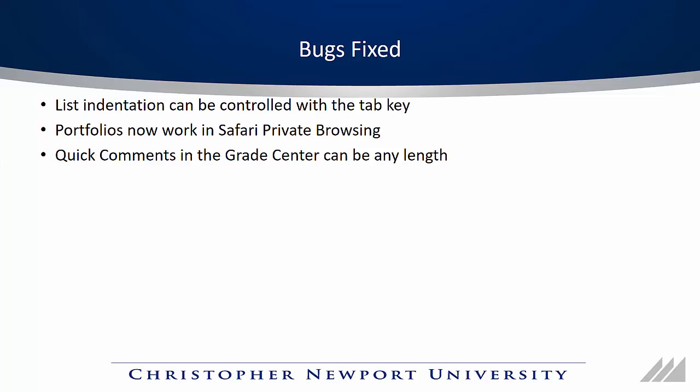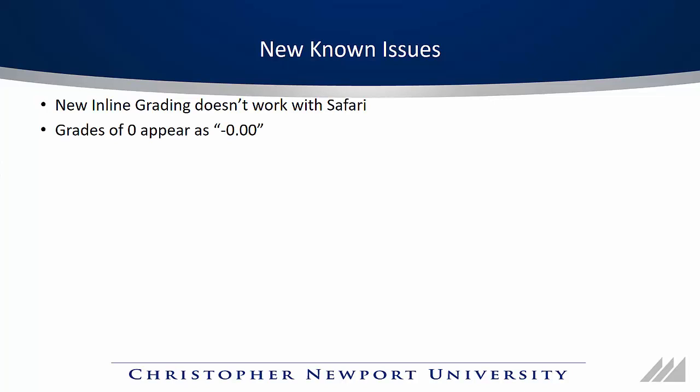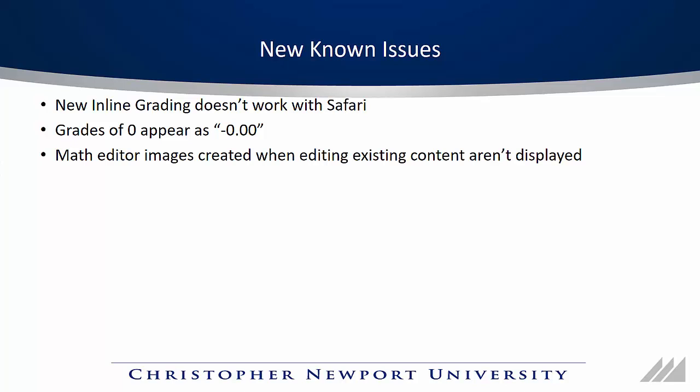This upgrade also introduces a few known issues. The biggest is that the new inline grading tool doesn't work with Safari — there is a workaround and instructions will be posted in the blog post about the upgrade. Also, grades of zero will appear in the Grade Center and in Students' My Grades as negative zero, which doesn't affect calculations and is just a cosmetic issue. Finally, if you've created existing content and add a math editor image later, it will not display properly — if you need to use the math editor, you need to create your content fresh.